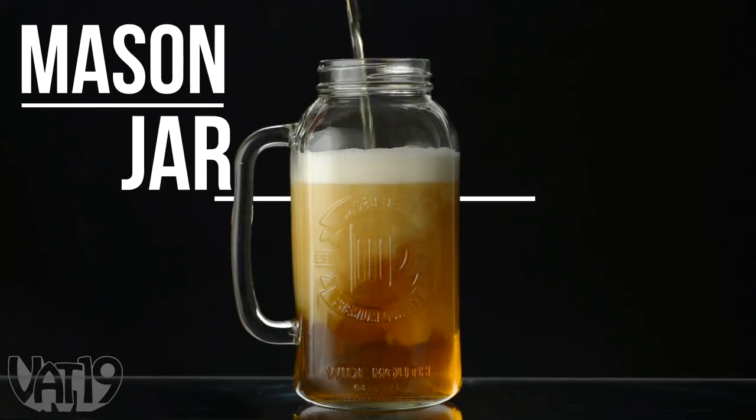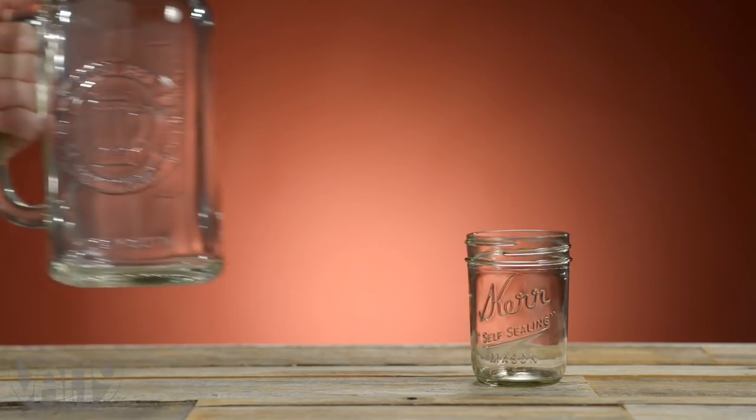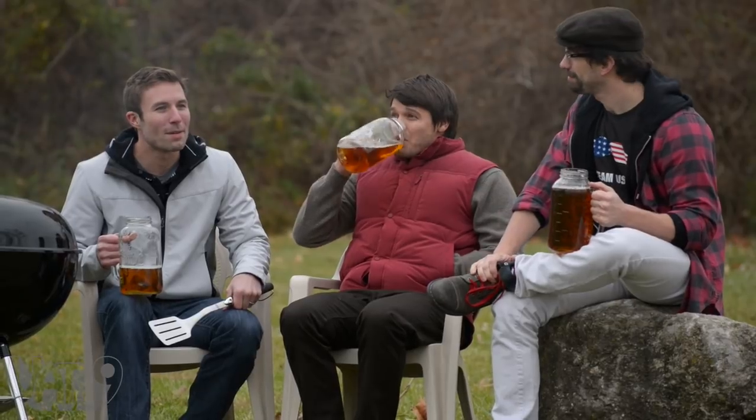Behold, the Mason Jar beer stein. This massive mug is ideal for anyone who enjoys the classic style of a mason jar. I'm sharing this on Instagram. You know you could share it with real friends if you bought it. Do you understand that concept? Or for anyone who appreciates a brew-sipping session in the backyard.